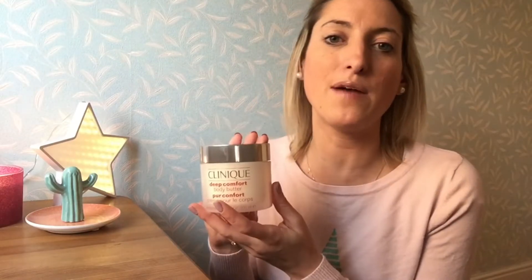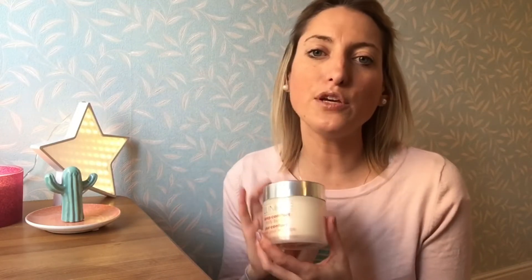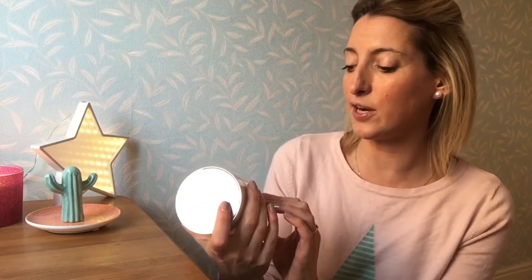So I'm going to start first with my Clinique. This is the Deep Comfort Body Butter. This is a little bit on the pricey end — it was a gift, I have to be honest — but I absolutely love this. I will use this normally after I have a bath, so it's kind of like an exfoliating cream. It is a huge container — 200ml — and I've had it since just before Christmas. It also smells delicious, and there's still so much left inside of it.